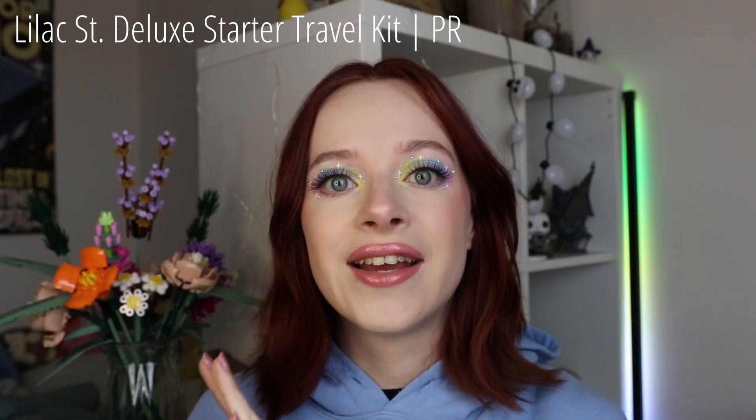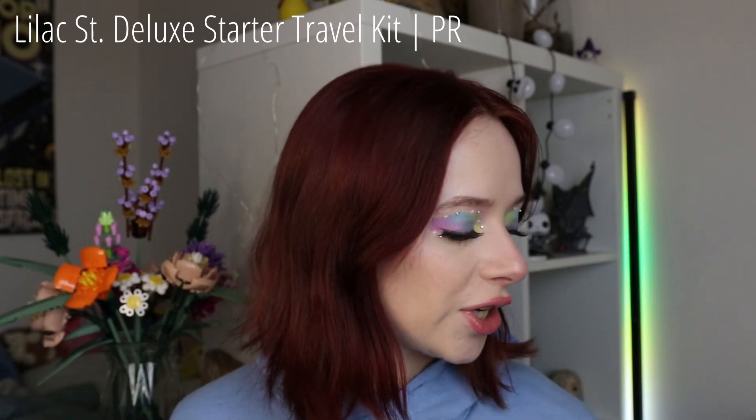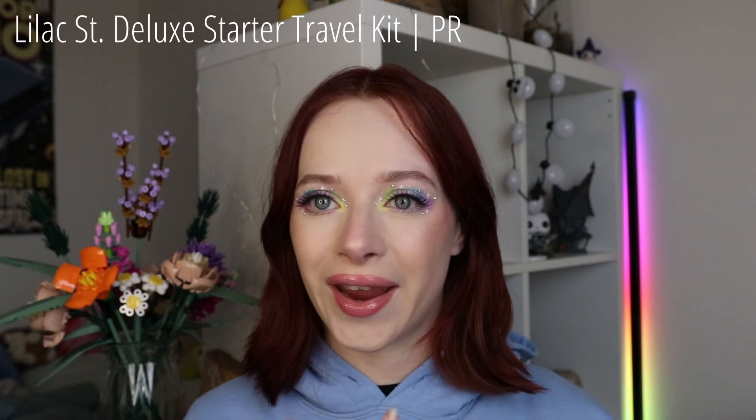I got to try them out and I really liked them. I did a full video putting them on, trying them out, seeing how long they last. I did that either last week or next week, so you will see. If you want to know more about these, check out that video because I did an entire video trying them out. So thank you to Lilac Street for sending it over — I had a lovely time and I'm going to use them again soon.